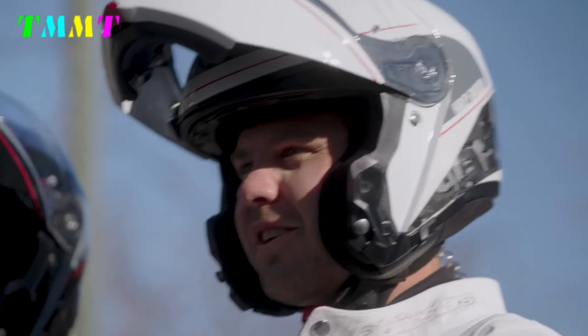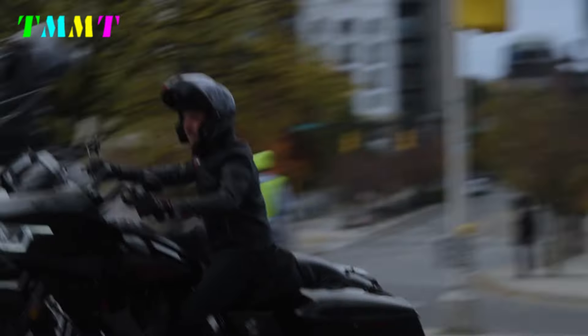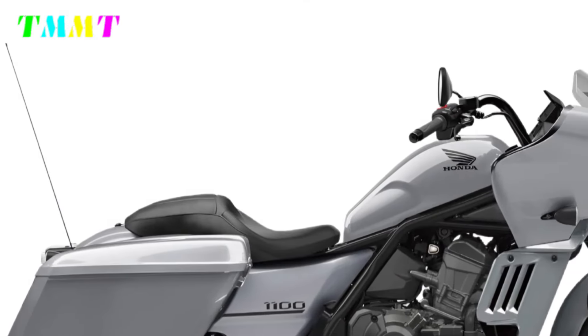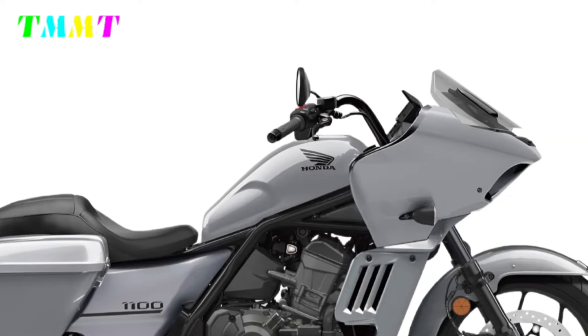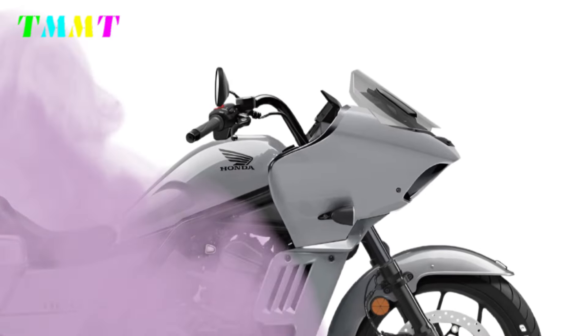At the same time, King of the Baggers — a race in which baggers compete — is also popular in the United States. The predicted Rebel 1100 Tour follows this trend and is a retro-style bagger with a rounded frame cover and side casing. The cover makes high-speed cruising easier, and the high level of performance is perfect for the club style.